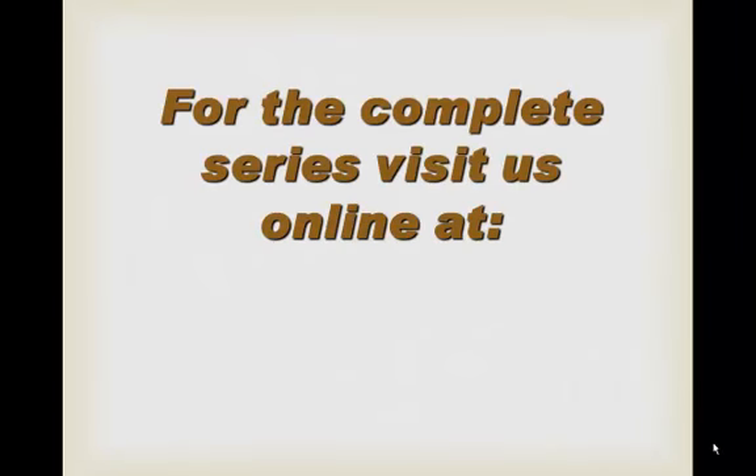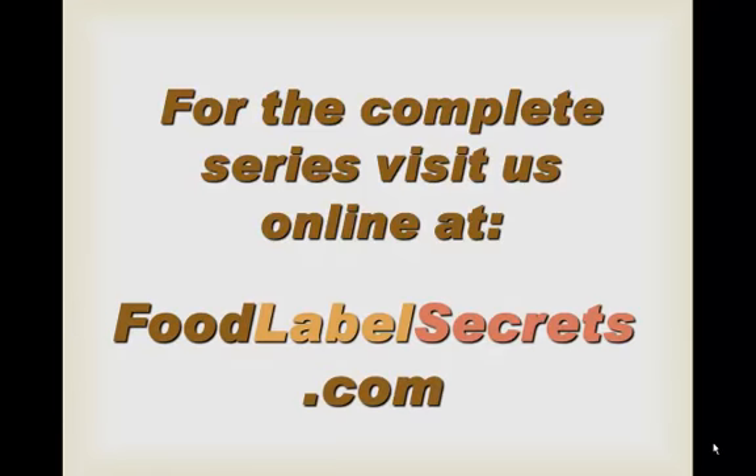For the complete series, visit us online at www.foodlabelsecrets.com.